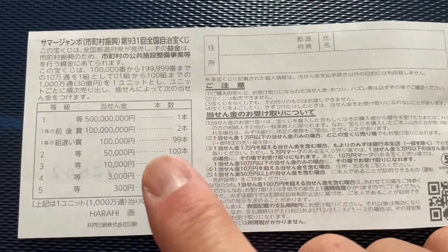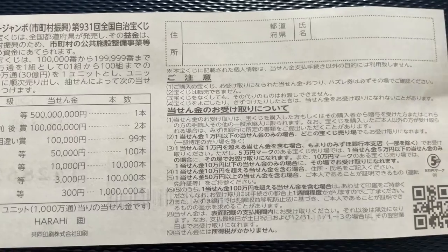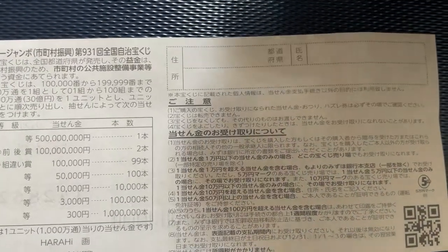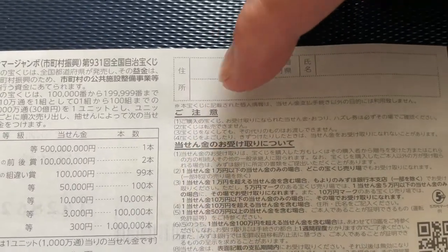Let's quickly look at the back. Here is the breakdown of the prizes and the rules in Japanese. If you happen to win the first prize or anything over Goldman, you need to fill in this area. Here you will write your prefecture, then your full name, then your address in Japan.